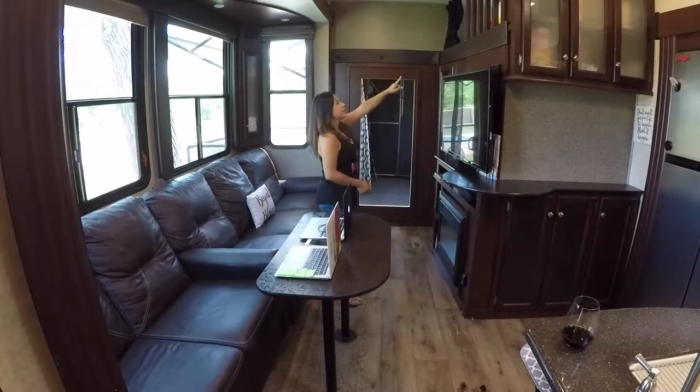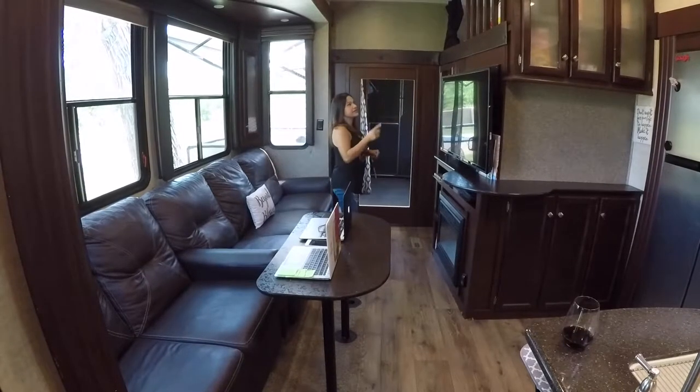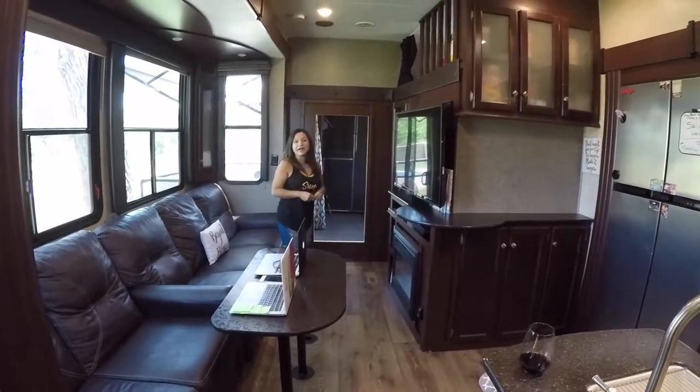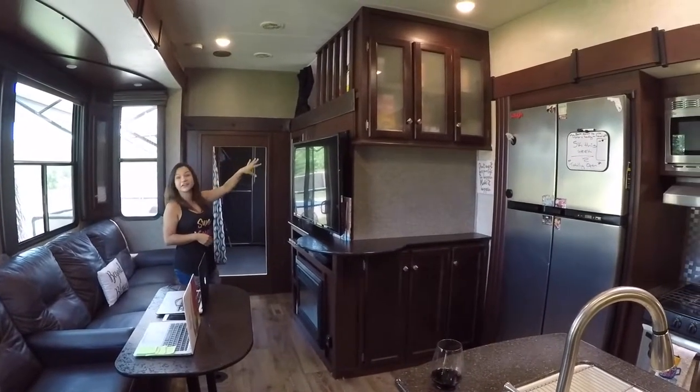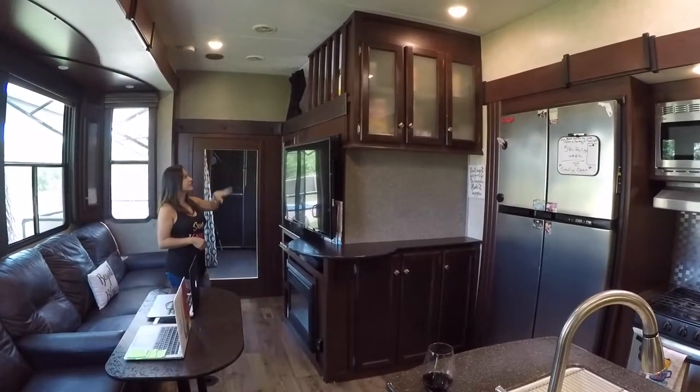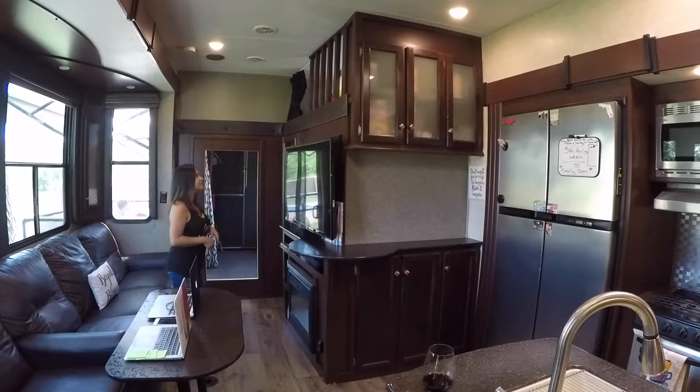Up there we do have a loft, which is nice. When we have Louis' oldest daughter, she has her own area up there — her books and her girl things up there, which is cute.